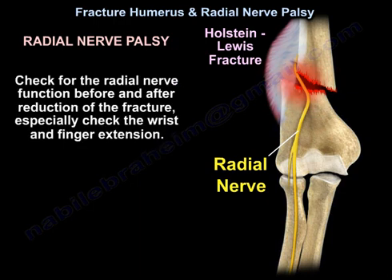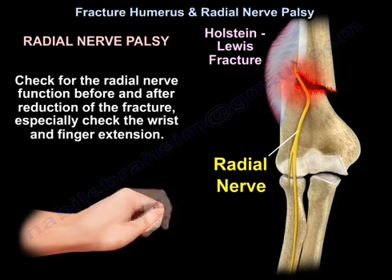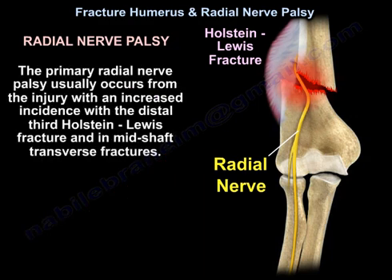Check for radial nerve function before and after reduction of the fracture, especially check wrist and finger extension. The primary radial nerve palsy usually occurs from the injury, with an increased incidence with the distal third Holstein-Lewis fracture and in mid-shaft transverse fractures.